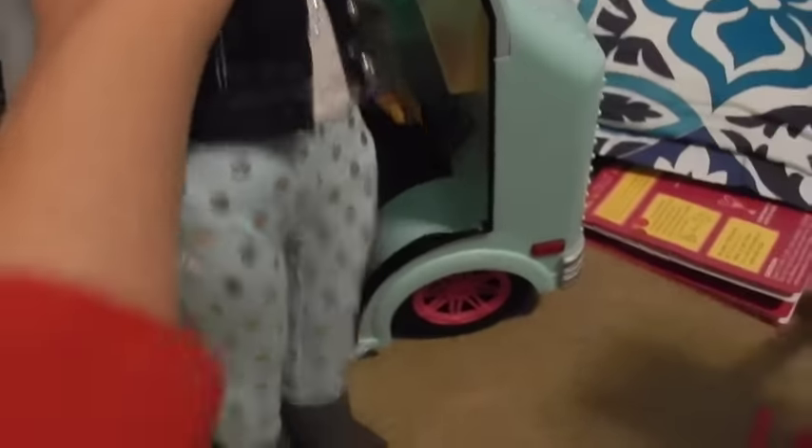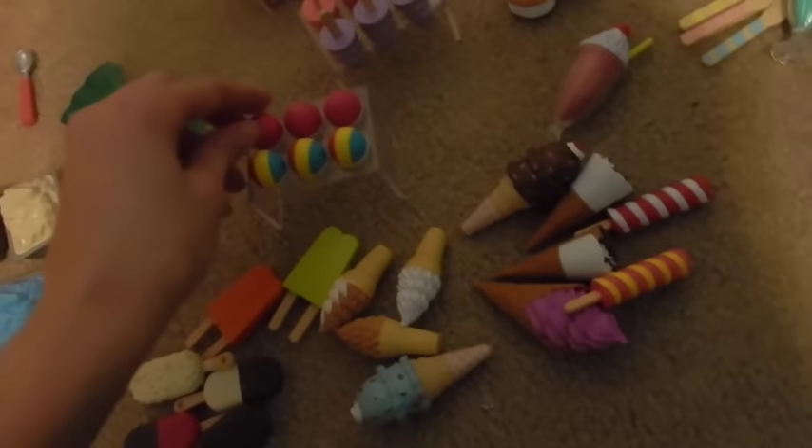I grabbed Marianne and Willa — Willa is my Welly Wisher. Marianne can stand and sort of sit inside, though she tends to fall. When you press the brakes, the back lights turn on. Nothing happens when you press the gas. She fits really well outside the truck too! Some of the food is a little small for the 18-inch dolls — the snow cone looks way too small — but the ice cream is a better fit. The money is really tiny too.